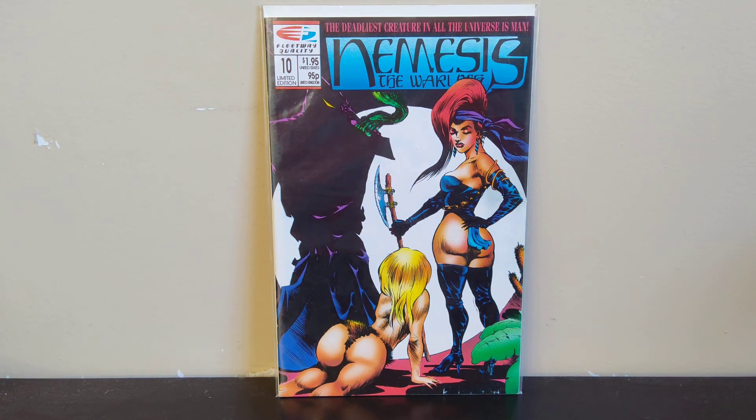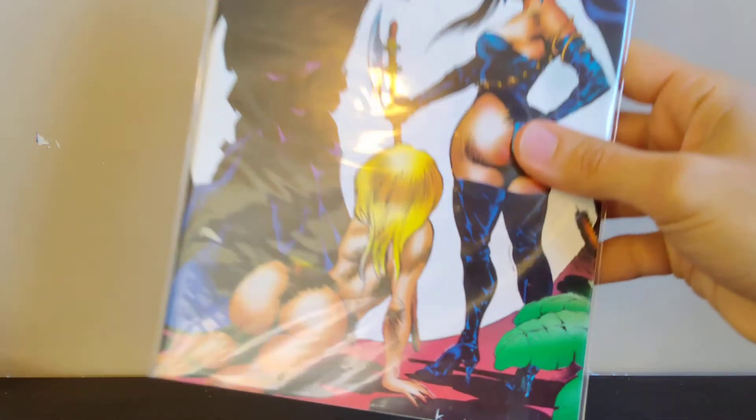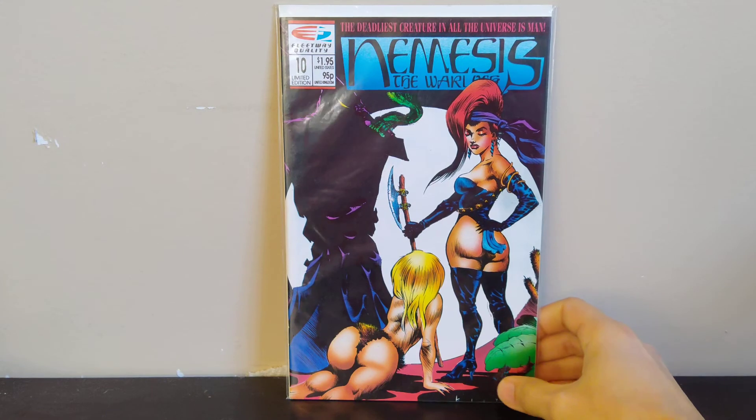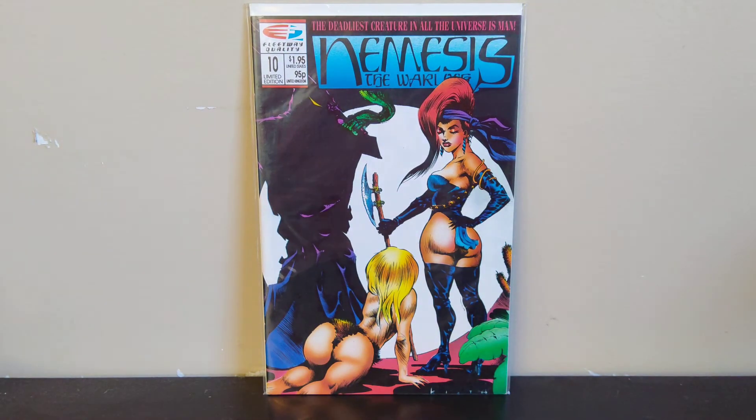Next we got Nemesis the Warlord — I had no idea about this book, I just grabbed it because the cover caught my eye. Then I spotted Sam Keith's signature down there — I recognize it. You can kind of tell from the lady with the furry outfit that she looks like Julie from The Maxx. You can see that early stylization of what she was going to be in The Maxx when she was wearing her barbarian outfit. So that was kind of cool, even though I don't think it goes for anything — it was strictly a cover buy.